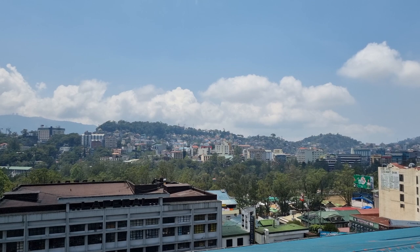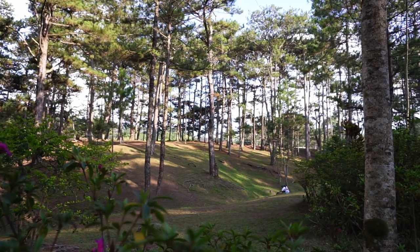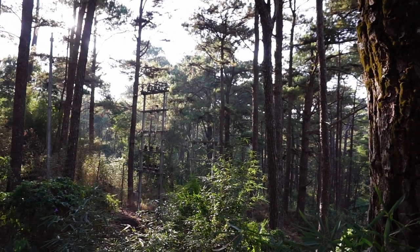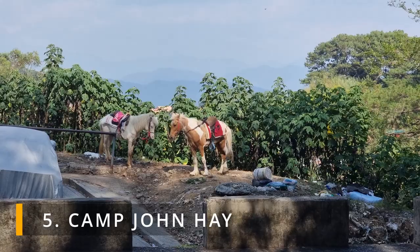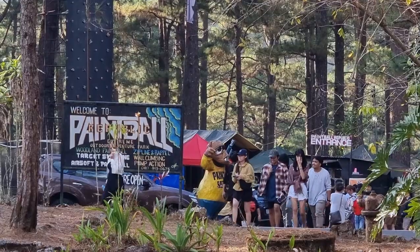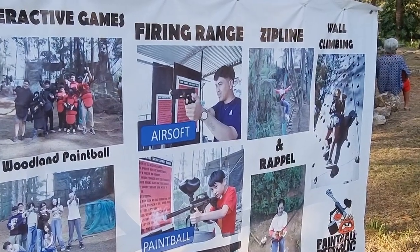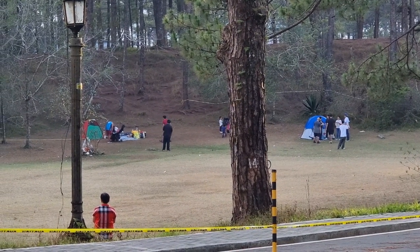When you think of Baguio City, or the City of Pines, what comes to mind is pine trees. What better place to enjoy the scenery of pine trees other than Camp John Hay? There's a lot to do in the area like riding horses or just taking a walk inside. There's also a paintball park where you can try the firing range, zipline, or wall climbing. You can also take your family and friends to have a picnic inside.